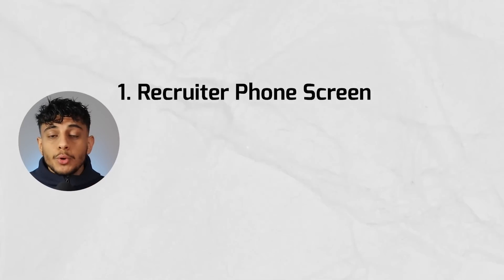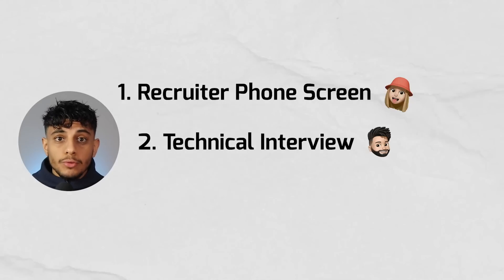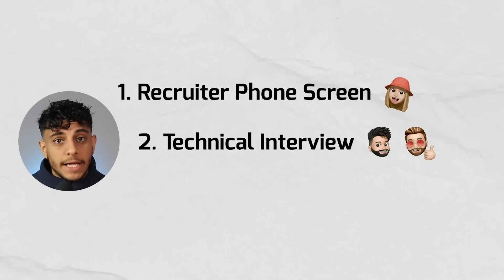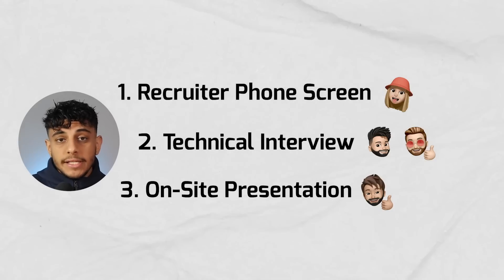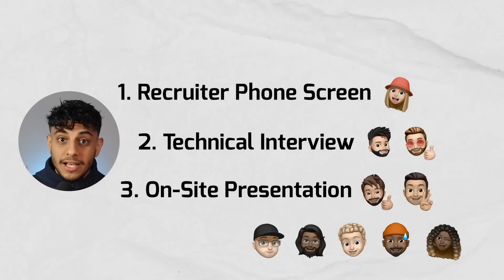She then explained the interview process, which was made up of three stages: first, a recruiter phone screen (which is what I was doing); second, a technical interview with two mechanical engineers explaining a past project in a lot of technical detail; and if that goes well, a final interview delivering a presentation in front of the CEO, CTO, and five engineers on their hardware team - about seven people in total.